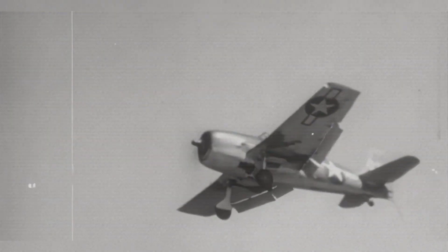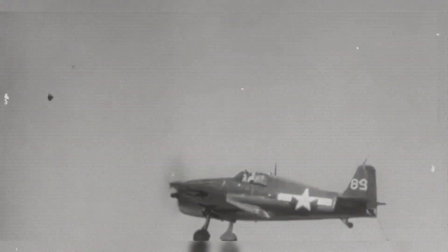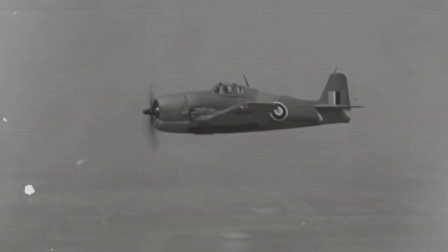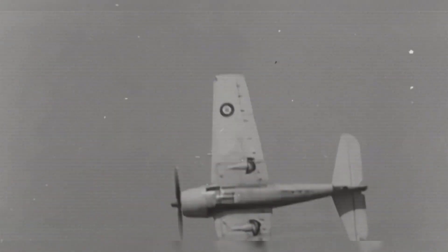Data tells the story with unnerving clarity. U.S. Navy and Marine Hellcat pilots flew about 66,530 combat sorties and claimed roughly 5,163 aerial victories at a recorded cost of about 270 Hellcats lost in air-to-air combat, implying a claimed kill-to-loss ratio near 19 to 1 — though like all wartime claims, overcounting existed, and historians cautioned that the true ratio was lower.